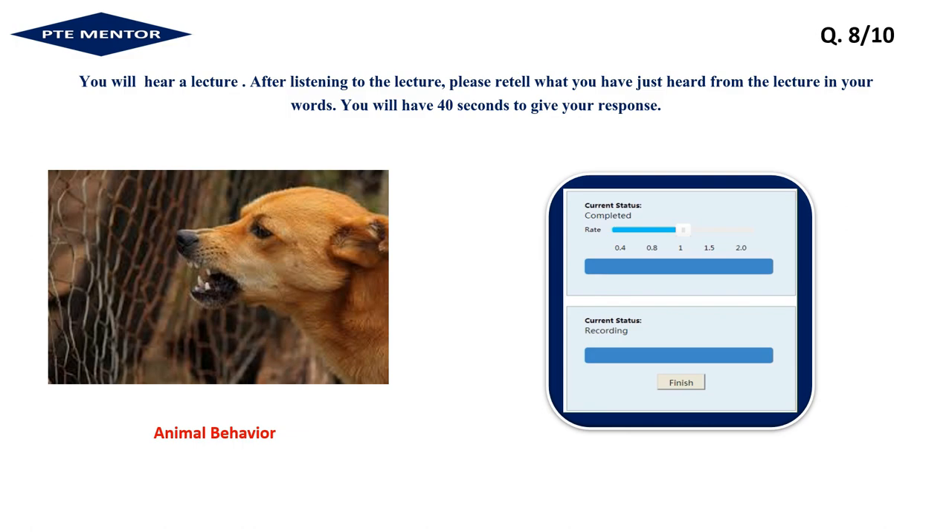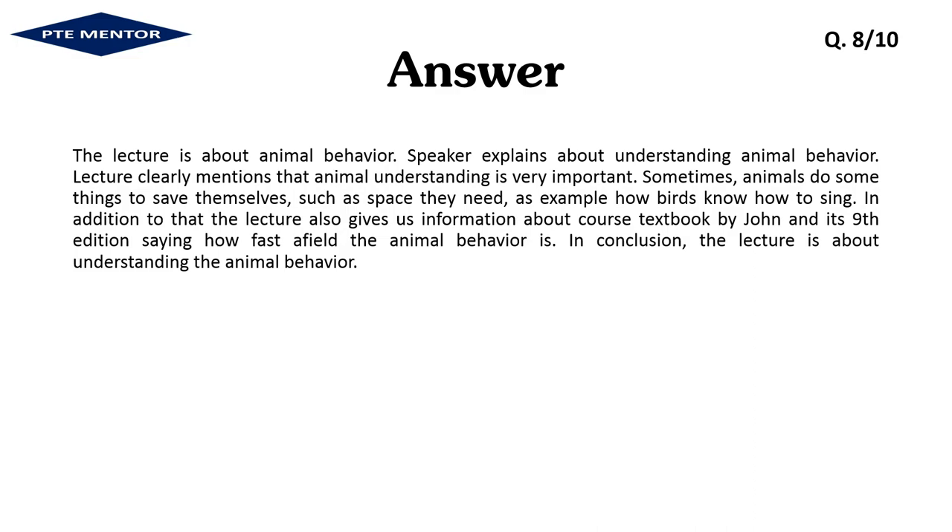The lecture is about animal behavior. The speaker explains that understanding animal behavior is very important — sometimes animals do things to save themselves, such as finding space they need, for example how birds know how to sing. In addition, the lecture also gives information about the course textbook by John Alcock in its ninth edition, showing how fast-moving the field of animal behavior is. In conclusion, the lecture is about understanding animal behavior.